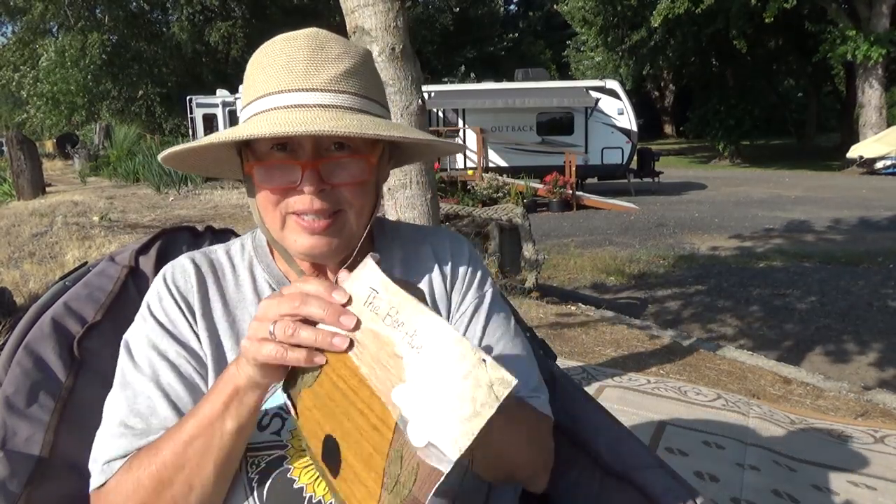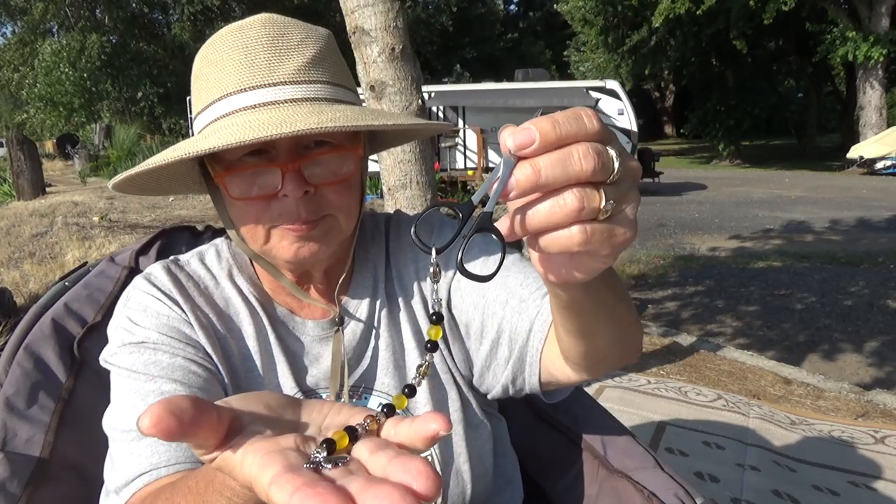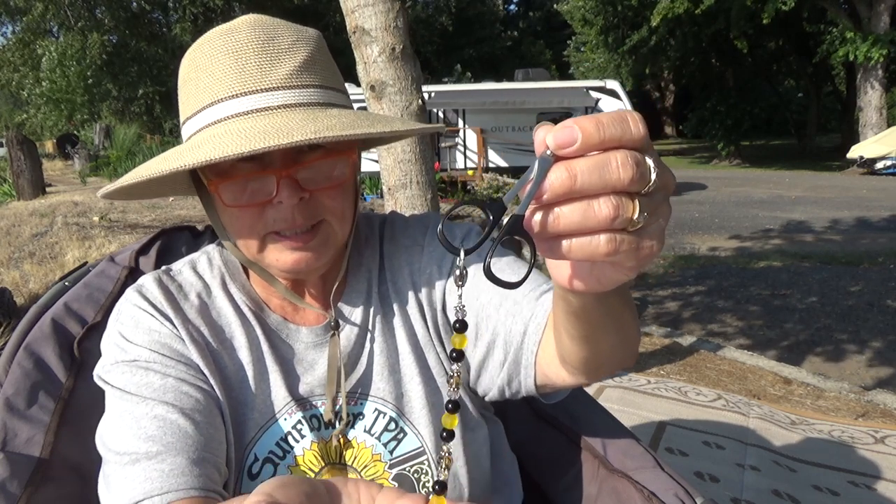Since I was going to work on the center block of Remember the Giver, which is a Timeless Traditions pattern by Norma Wally, I decided I should use my B scissors. This little scissor fob was gifted to me and it's so adorable — it has a little B at the end. Just really sweet. So I attached it to my Kai little scissors.